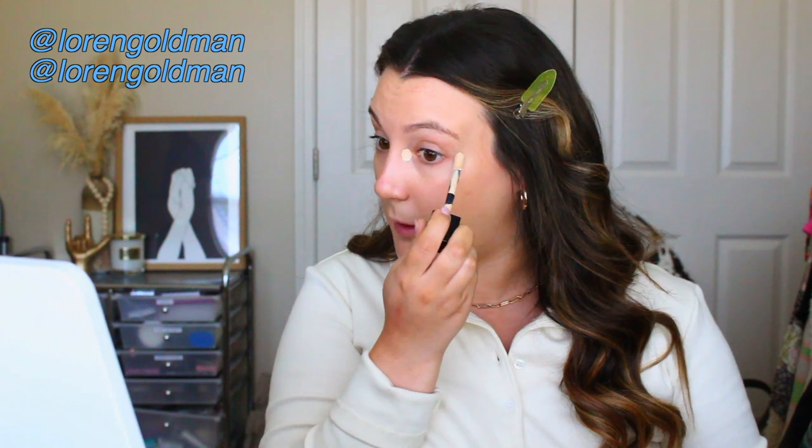For concealer I'm going in with another Dior product — the Skin Correct Concealer. I've been obsessed with this lately. I'm putting a tiny dot in the inner corner and the outer corner here. I have some redness around my nose because it's pollen season. I've really been loving super minimal concealer with a pretty medium-light coverage foundation — it looks so fresh. I like to let the concealer marinate a little bit for maximum coverage, then buff it in.